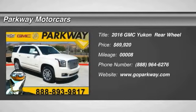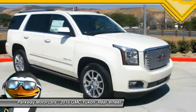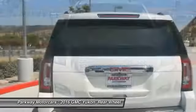2016 Yukon — peace of mind comes standard with GMC's 100,000 mile five-year powertrain warranty and Yukon's five-star frontal crash test rating. Boasting a Vortec 5.3 liter V8 with active fuel management and flex fuel, the Yukon is agile and capable.